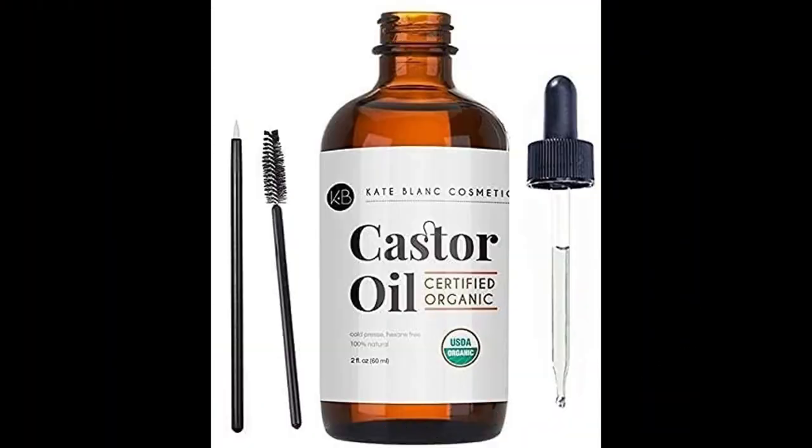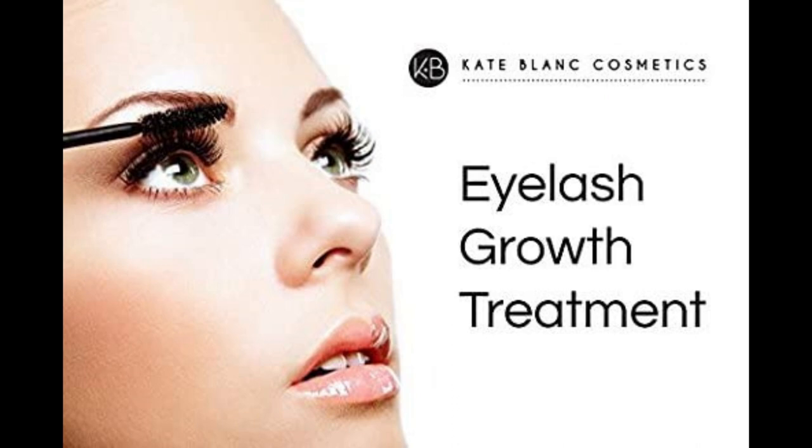USDA Certified Organic Castor Oil. Kate Blanc's Organic Cold Pressed Castor Oil is certified by USDA and is authentic, pure, natural, and hexane-free — 100% Authentic or Full Refund. Grow Lush Long Eyelashes and Bold Eyebrows. The Eyelash and Eyebrow Kit allows simple application to eyelashes and brow lines to promote eyelash and eyebrow growth.